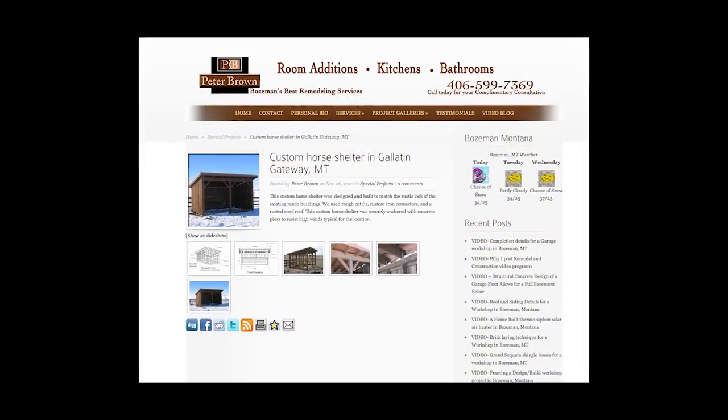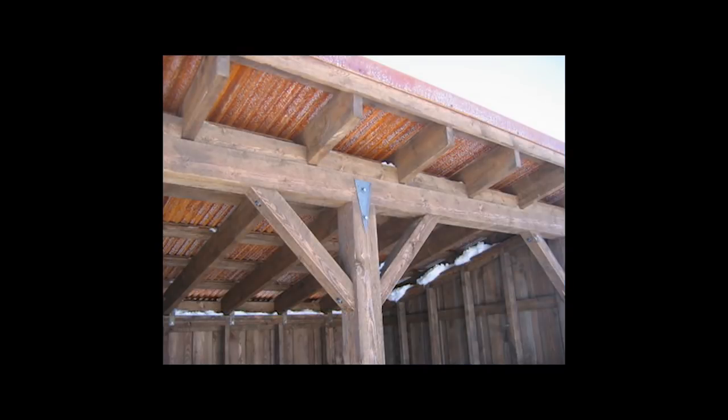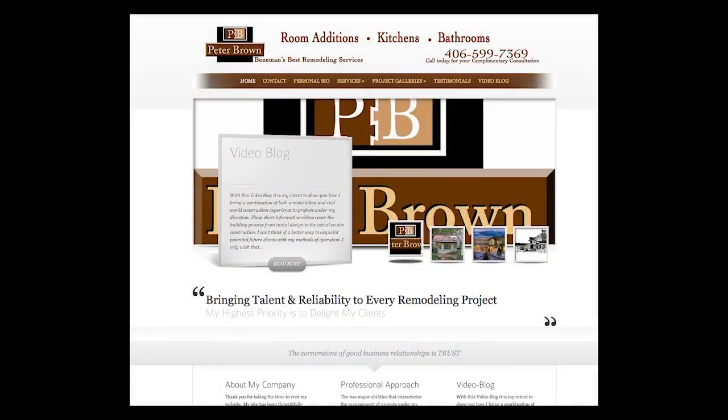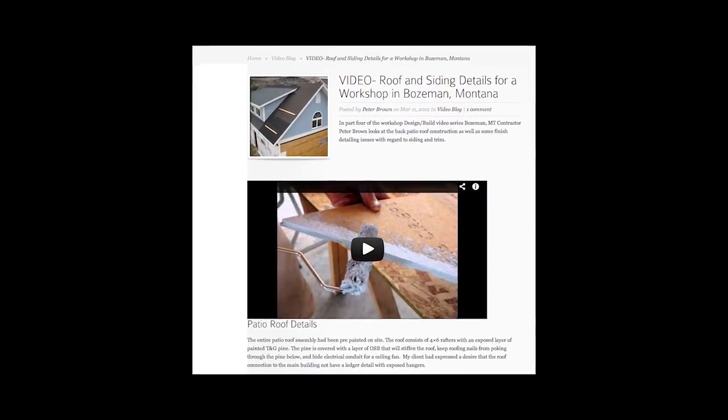Richard and Mary Elston initially contacted me after having seen pictures of a small custom horse shelter on my website. They were looking to have a barn and small utility building designed and built with a similar rustic look. After seeing my work, the Elstons appreciated the fact that my website blog allowed a general video preview of my project management style and methods of operation.